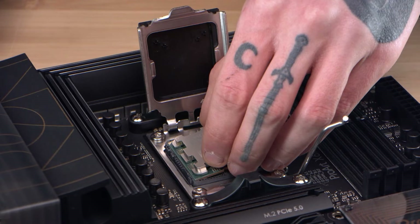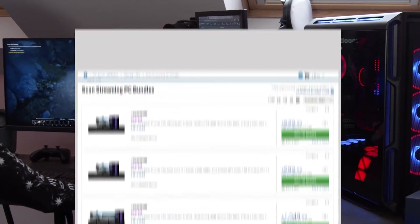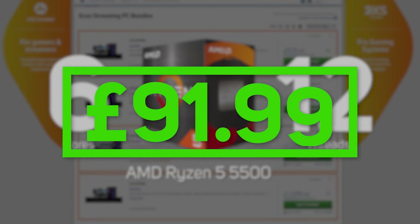The higher the thread and core count, the more your PC can handle at once, and the better it'll perform with multiple tasks at the same time — aka streaming. Because of this, you'll see a lot of pre-built budget streaming PCs feature an AMD CPU, because it has a high core count and thread ratio for a low price. If you want to push the boat out a little bit more, Intel CPUs are superb in terms of performance.